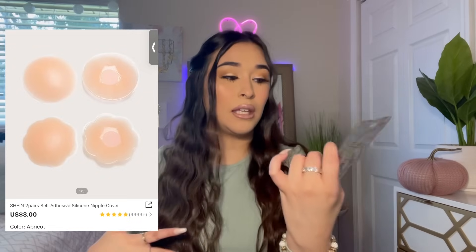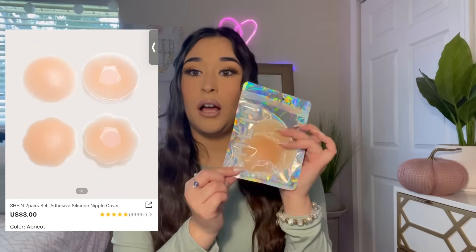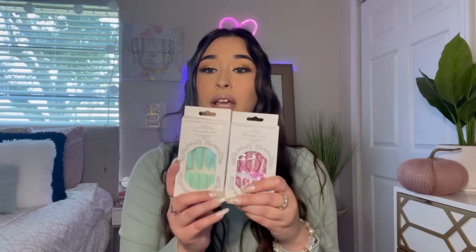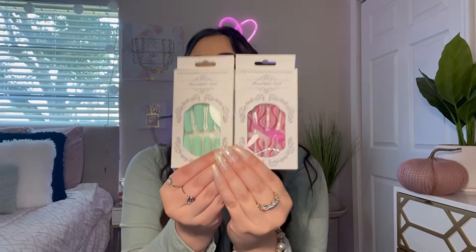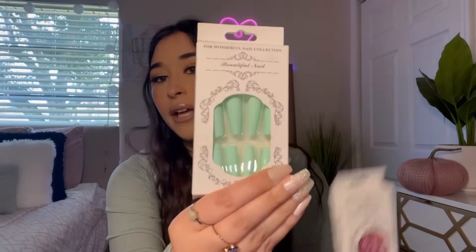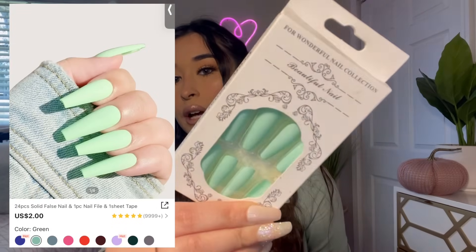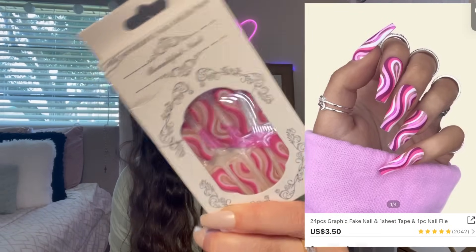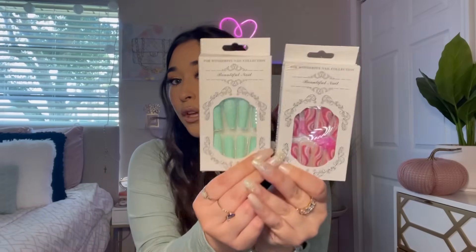Next, I love getting little sticky things from Shein — these are perfect when you wear backwards tops or crop tops. I also picked up some pairs of nails. This one is like a teal color — I really love Shein nails, they're so nice. And then I got this pink swirly one.